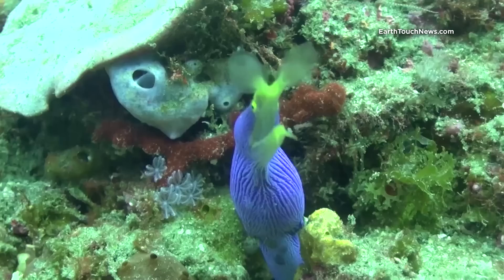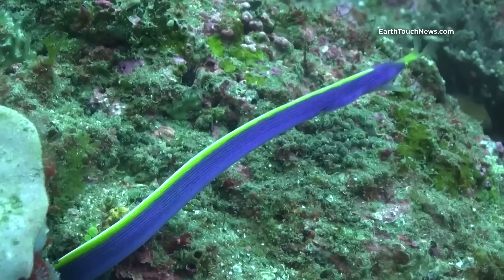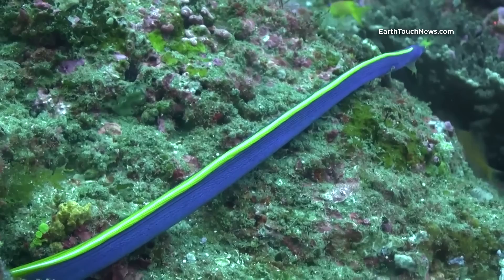Most of the time you will see only a ribbon eel's head poking out. But in reality they have very long bodies, reaching even one and a half meters. Seeing one completely out is a sight one in a million dives, unfortunately.